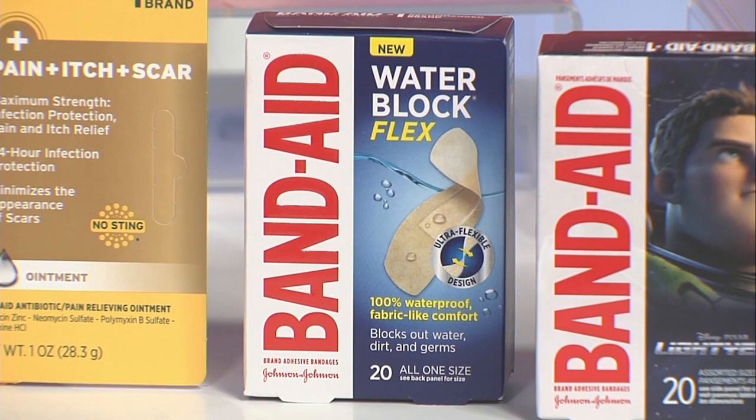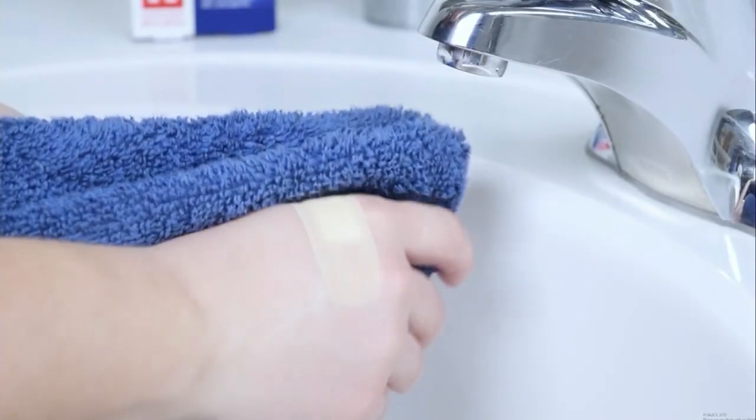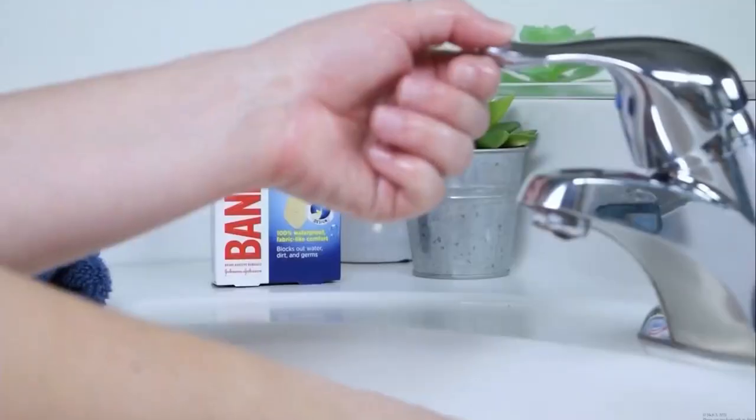My son loves swimming this summer. Your kids may be on the swim team, love water play, or just splash around in the yard. That's when you want to rely on the Band-Aid brand Water Block Flex bandages. They are 100% waterproof, they stay on even when wet, and they have ultra-flexible four-sided adhesive that keeps the pad dry and blocks out water, dirt and germs while your kids are still playing. These bandages are going to stay on — they're not going to come off until you want them to.